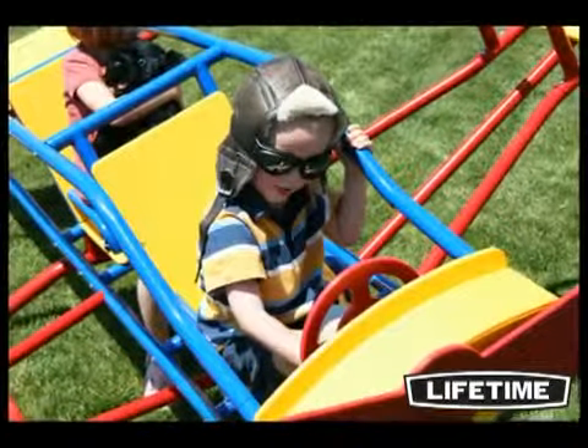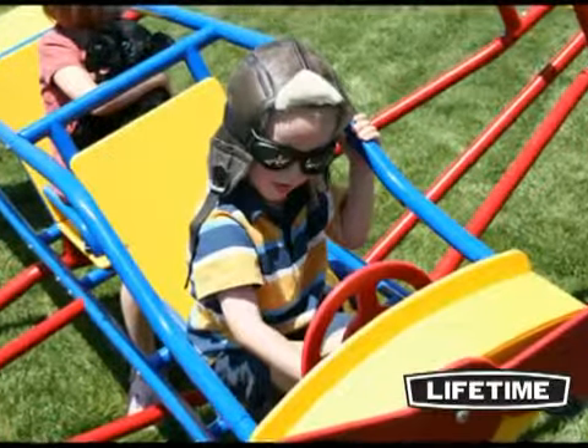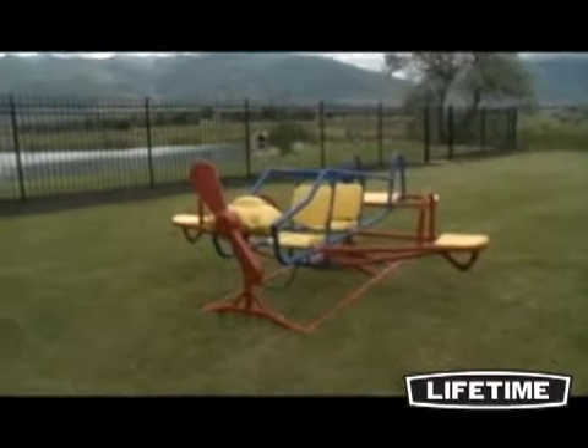Forget about staining and painting — the Lifetime Ace Flyer is very low-maintenance and will retain its design and good looks for years to come. The Ace Flyer is simple to assemble and can easily be moved around the yard.